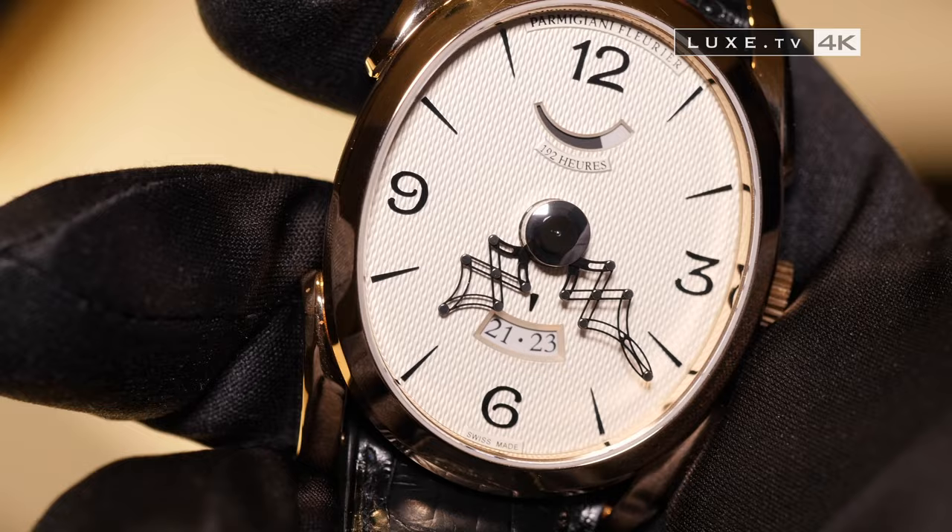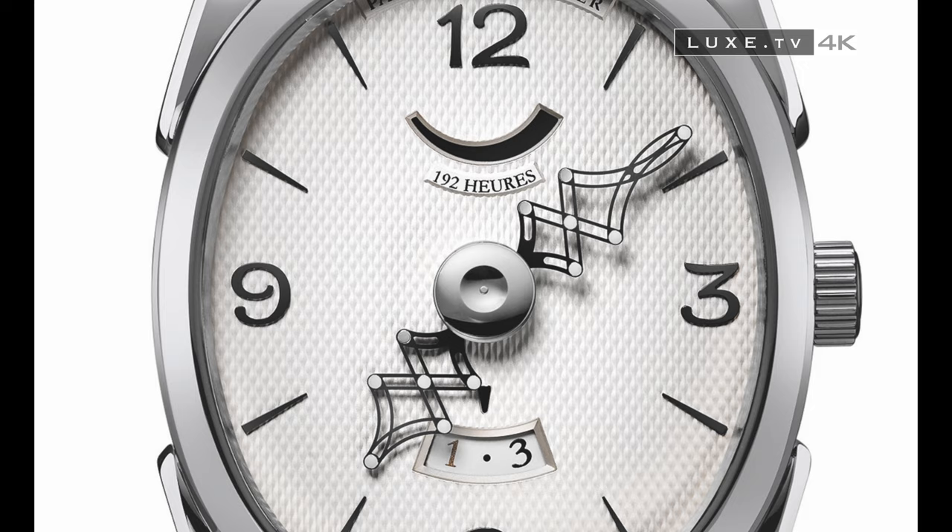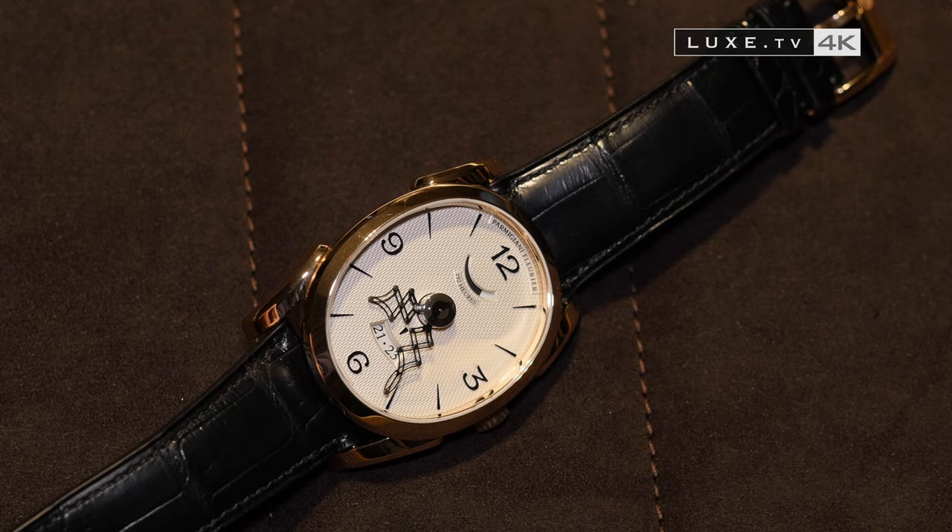Two limited edition models are to be released in 2017: 50 copies for the rose gold model, and 50 copies for the white gold model, with an 18-carat solid gold movement, and also a guilloche barley grain dial, with indexes and aluminum hands, to reduce the weight to the maximum.